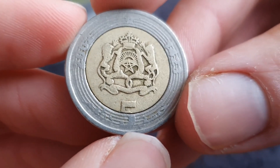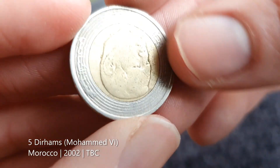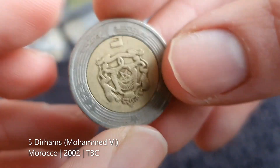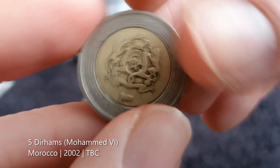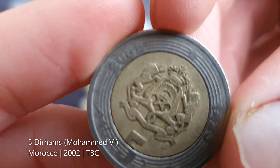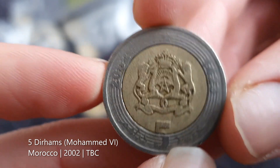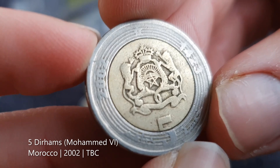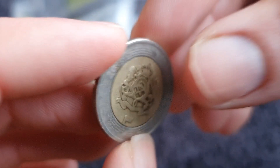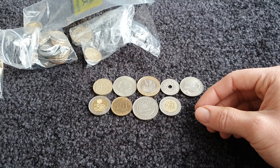This coat of arms looks familiar — I think it might be Morocco. It's fairly worn down so there's not much info on it, but I think it is from Morocco — I recognize that coat of arms. The date looks like 2002, or 1423 in the Muslim calendar. I don't have any coins from that part of the world, northern Africa.